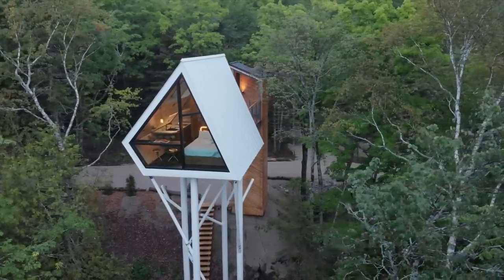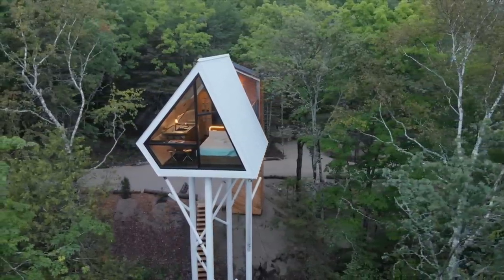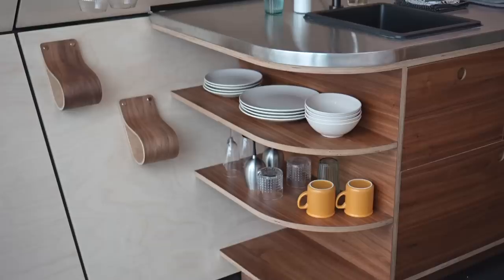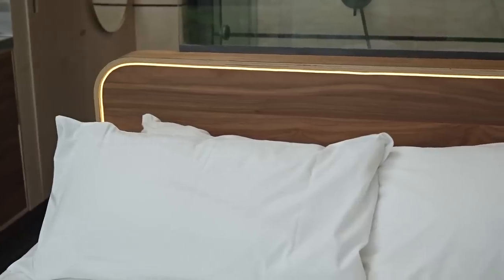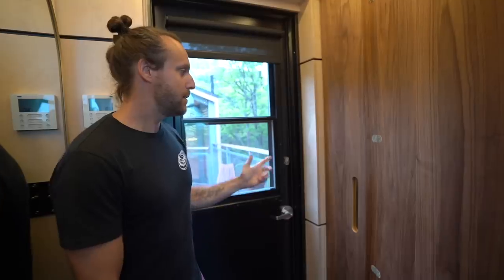It's very different from what you see outside — the angles — versus what you experience inside, which features a lot of circles, curves, and flow. We really wanted to play with that contrast, and we love the result.